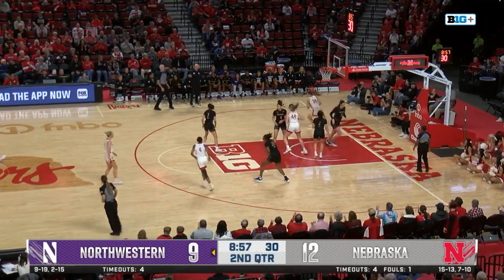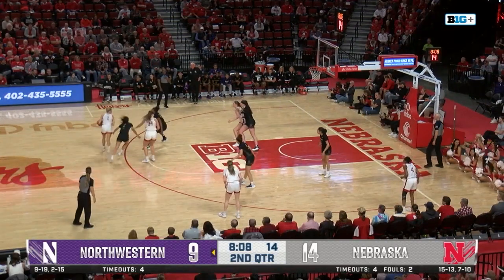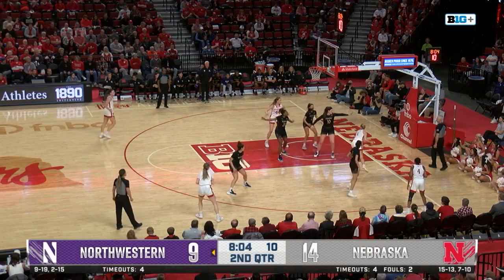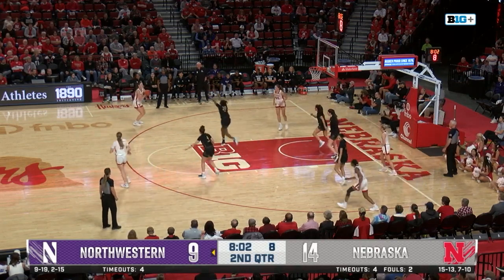Bourne backing down Walsh to the paint, off the glass and muscles through. When you're driving in, trying to drive and absorb more contact going up for it, maybe you've got to make it a little bit more obvious that you're trying to draw the foul, but not in that situation.